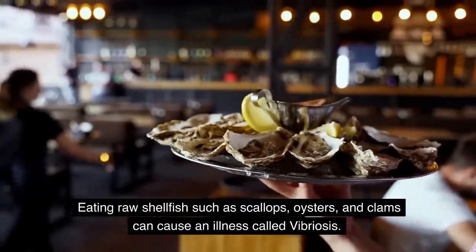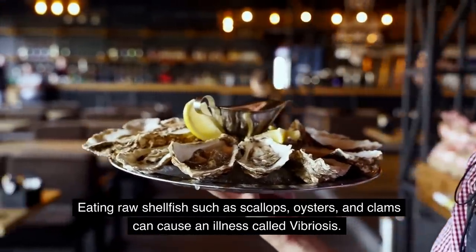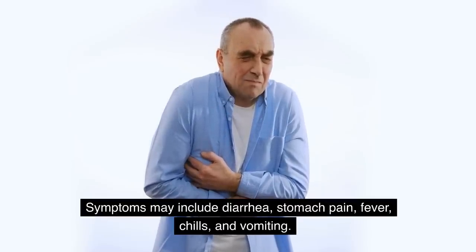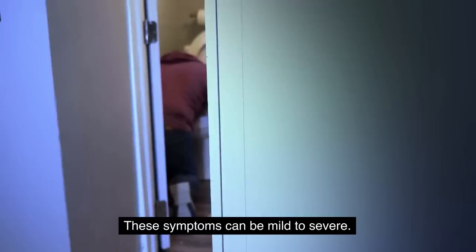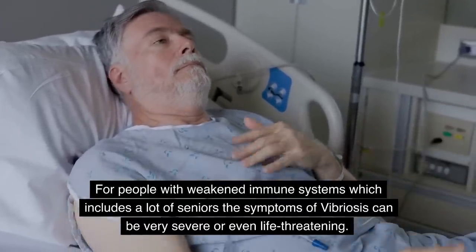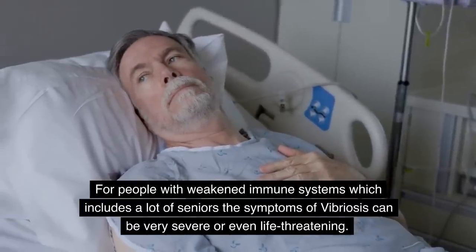Eating raw shellfish such as scallops, oysters, and clams can cause an illness called vibriosis, which you definitely want to avoid. Symptoms may include diarrhea, stomach pain, fever, chills, and vomiting, ranging from mild to severe. For people with weakened immune systems, which includes a lot of seniors, the symptoms of vibriosis can be very severe or even life-threatening.